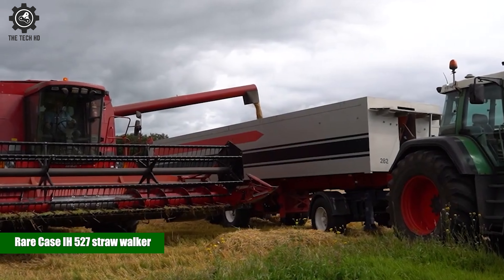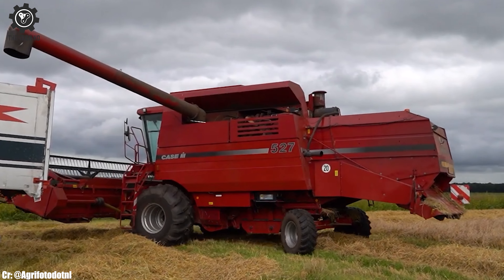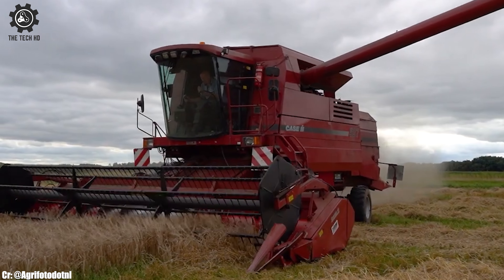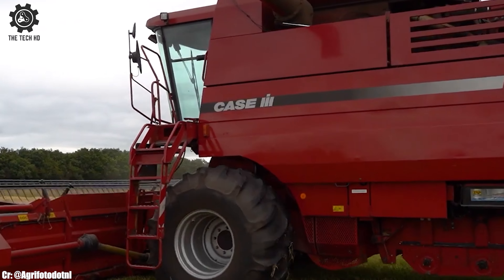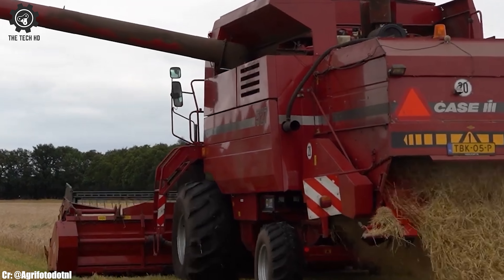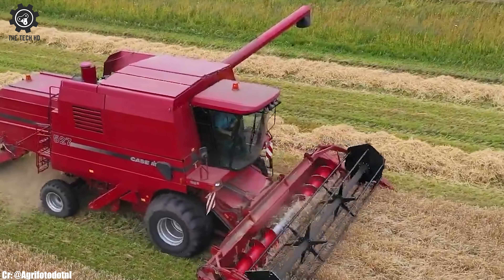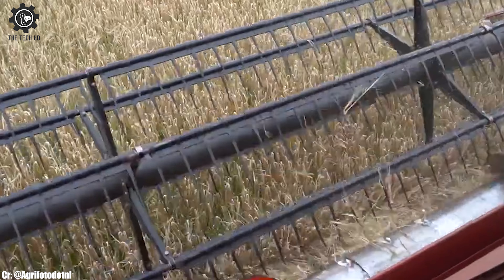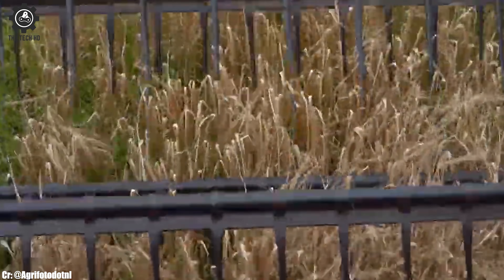The Rare Case IH-527 Straw Walker is a vintage and sought-after combine harvester model, known for its unique design and reliable performance. Equipped with a straw walker system, this combine efficiently separates grain from straw, making it suitable for small-scale farming operations. Its compact size and simple mechanics make it easy to operate and maintain, even in limited workspace.